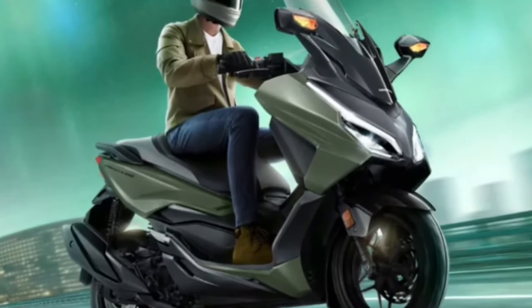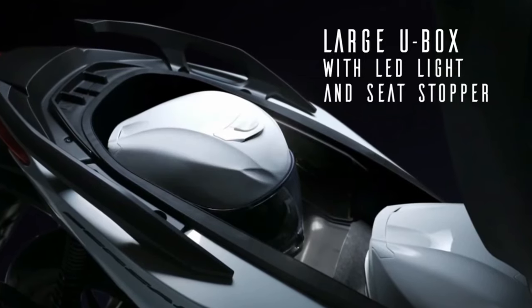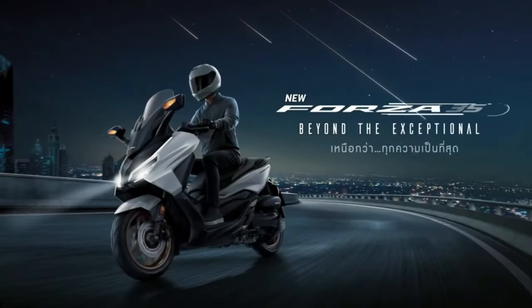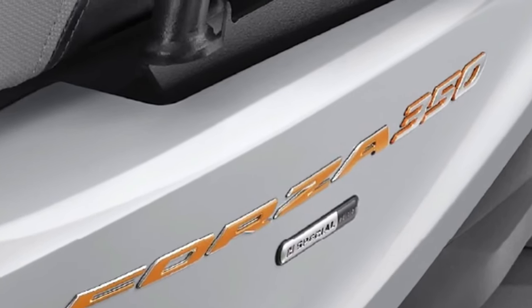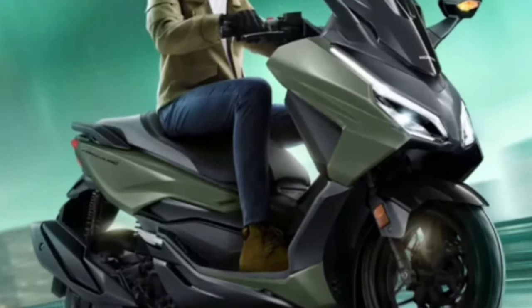The 2025 Honda Forza stands as a testament to Honda's ongoing commitment to excellence in the scooter market, blending advanced technology, refined design, and unparalleled comfort. As a premium midsize scooter, the Forza caters to riders seeking a sophisticated and versatile vehicle for both urban commuting and longer journeys.